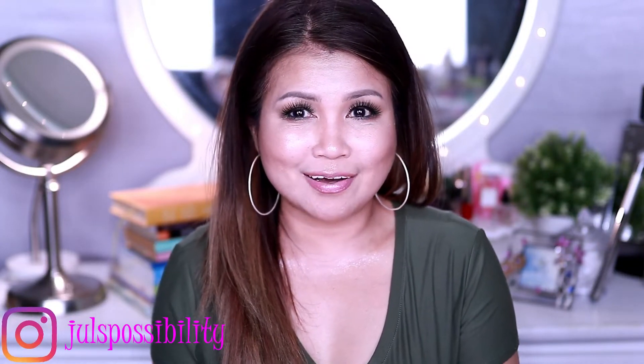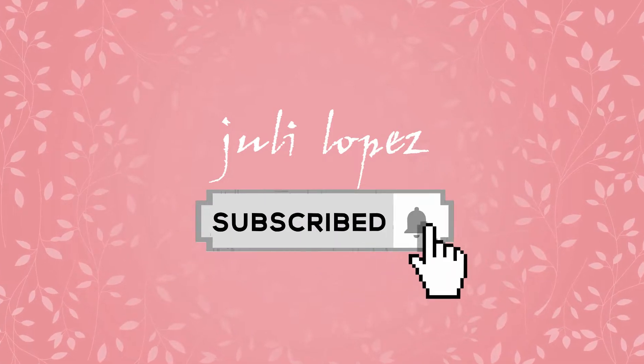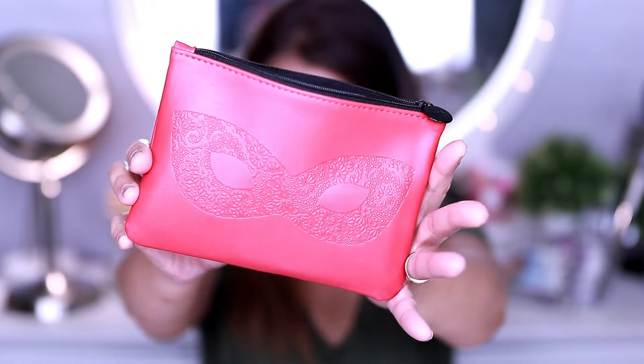Hey guys, how are you doing? This is Juliana, welcome back! In today's video we're going to start off with Ipsy. I know it's exciting — we're heading towards the end of the year. If you want to know more about Ipsy, I'm going to put all the details in the description down below. Anyways, let's dig into it!